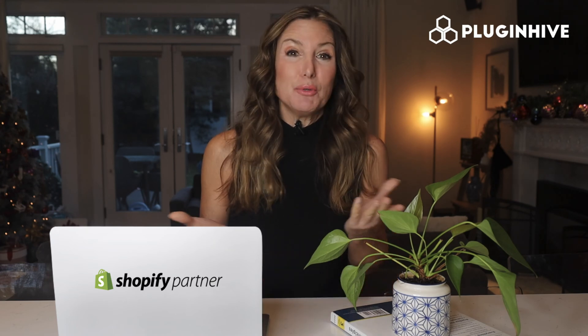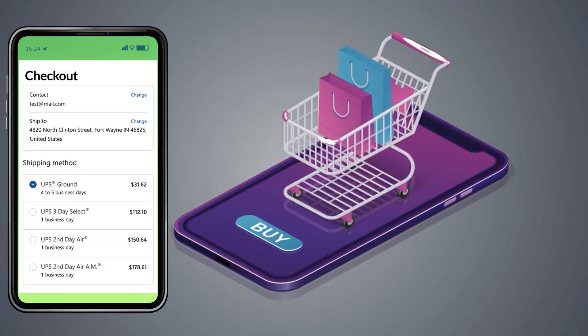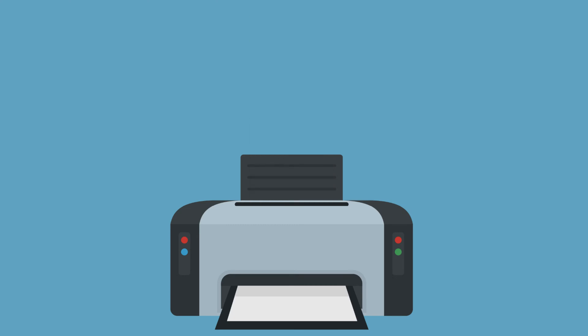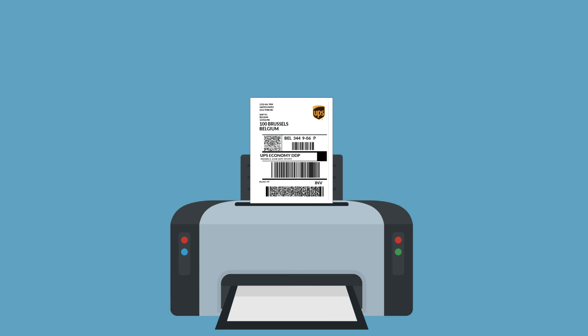PluginHive is the UPS-certified Shopify shipping application that will do it all for you. The app displays accurate shipping costs and delivery estimates right at the Shopify checkout, and automates the process of printing hundreds of shipping labels without copy-pasting each package's detail.